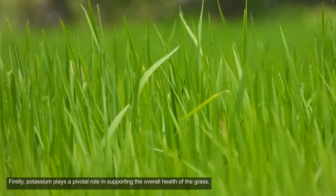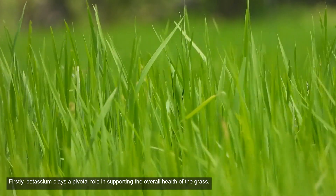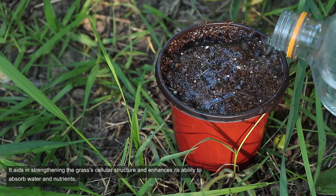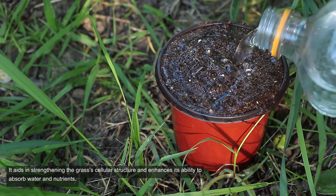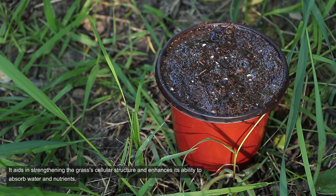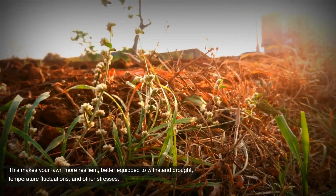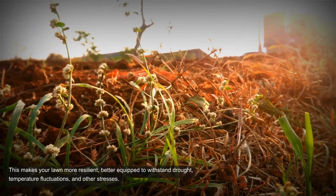Firstly, potassium plays a pivotal role in supporting the overall health of the grass. It aids in strengthening the grass's cellular structure and enhances its ability to absorb water and nutrients. This makes your lawn more resilient, better equipped to withstand drought, temperature fluctuations, and other stresses.